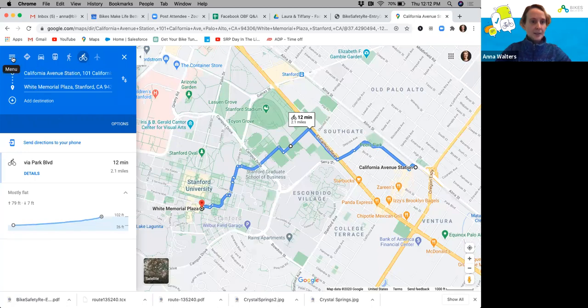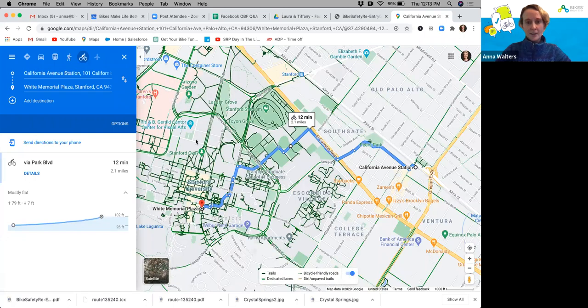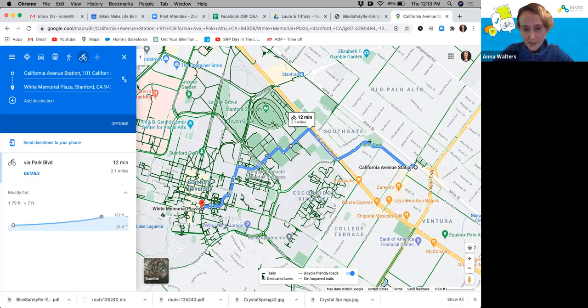The really cool thing about Google Maps is this menu item — the three little bars in the top right-hand corner. Click that and get lots of cool options, but probably the coolest is 'Bicycling.' Click bicycling and voilà — you get all the bike routes and bike-friendly infrastructure routes populated. Stanford has so many great bike routes and infrastructure. In the key, trails are in dark green, dedicated lanes are in regular green, bicycle-friendly roads are in dotted lines, and dirt and unpaved roads are in a reddish-brown color.